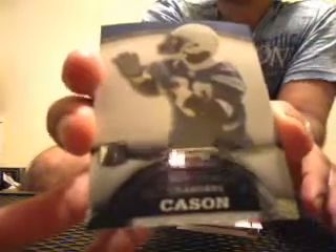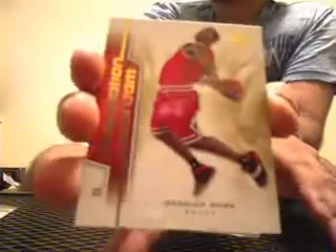First one is going to be Bowman Sterling rookie of Antoine Quezon of the San Diego Chargers. Next one is going to be a Destination Stardom from SP Authentic, rookie of Derrick Rose.